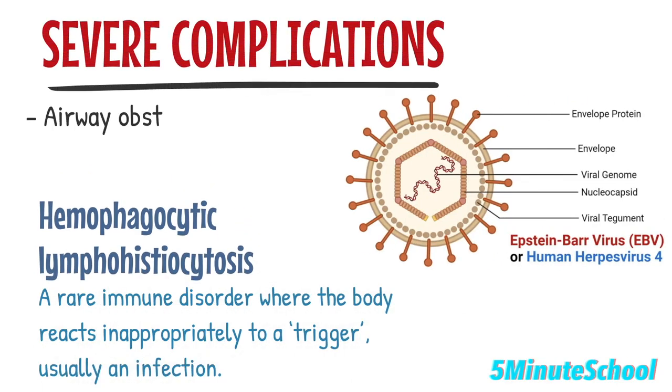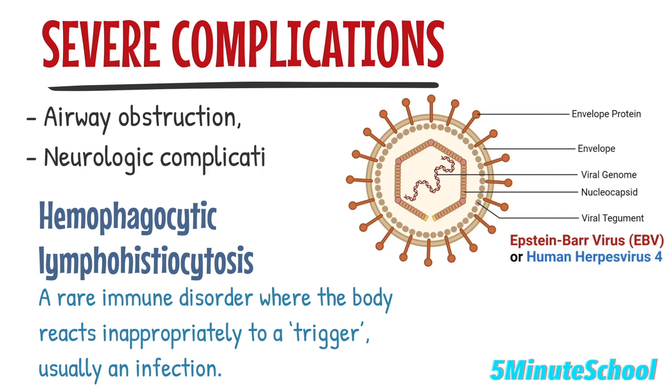In rare cases, complications such as airway obstruction, neurological complications, or hemophagocytic lymphohistiocytosis may occur.